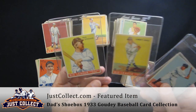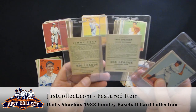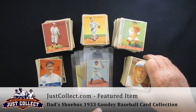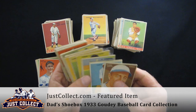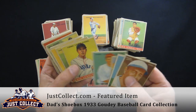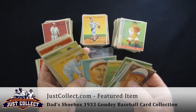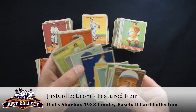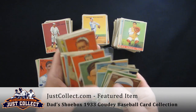Jimmy Foxx, nice looking Tris Speaker. This stack right here is all Hall of Famers — or actually, yeah, pretty much Hall of Famers. Bill Terry, Pie Traynor, Goose Goslin, Tony Lazzeri, Bill Dickey, Mel Ott, Carl Hubbell.